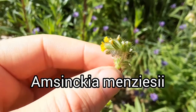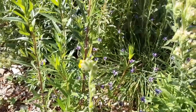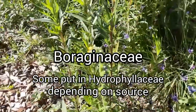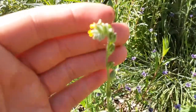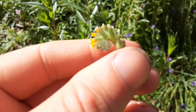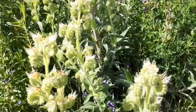Back in the winter, we talked about Amsynchia with its scorpioid cyme. This is the characteristic trait of pretty much all the Boraginaceae plants. You see how the flower head kind of unfurls like that - the flowers mature from the outside in. In the middle is where the new flowers emerge, and it just kind of unfurls. They also call that a helicoid cyme.